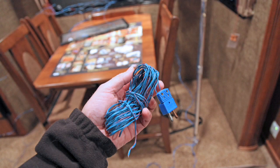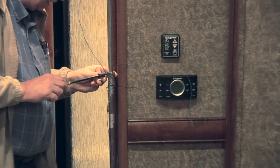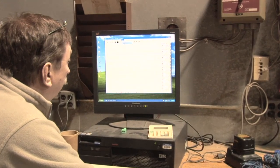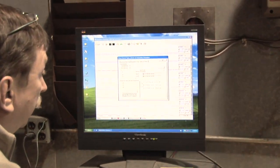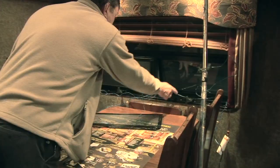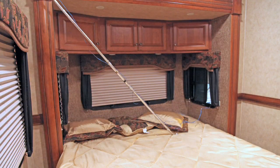We started our test by strategically placing temperature sensors in key areas of the unit. We dropped Infinity's exterior temperature to below zero for eight straight hours. During this time period, we measured the temperatures internally in the living room, kitchen, bath, bedroom, outside utility center, and pass-through storage compartments.